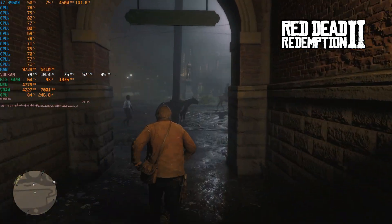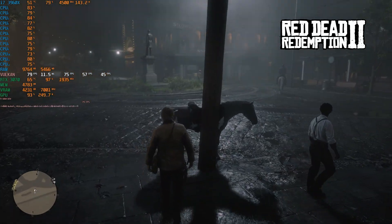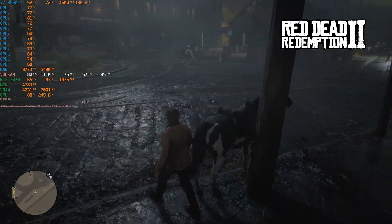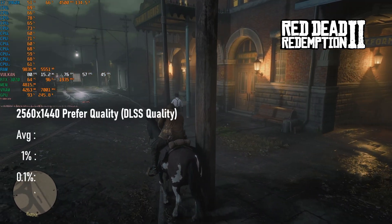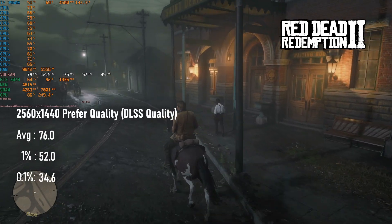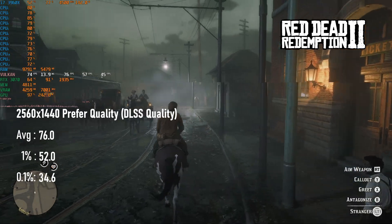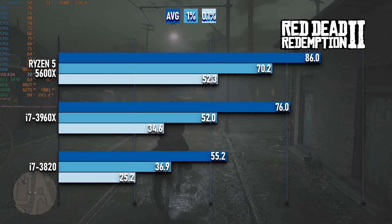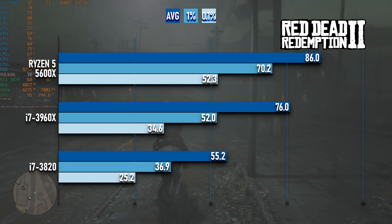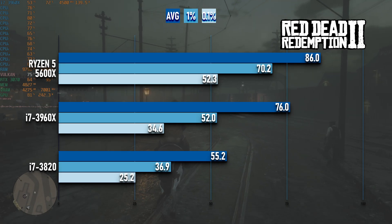Red Dead Redemption 2's wide open plains and mountains provide some challenge for the 3960X, but not as much as the city of Saint-Denis. After going for a canter through the cobbled streets, I saw an average FPS of 76 and lows of 52. Like Cyberpunk, this is a phenomenal increase over the frames seen with the 3820 — 20 FPS better averages and 16 FPS better 1% lows. Considering this is a port of an 8th-gen console game, it's a pretty surprising result.